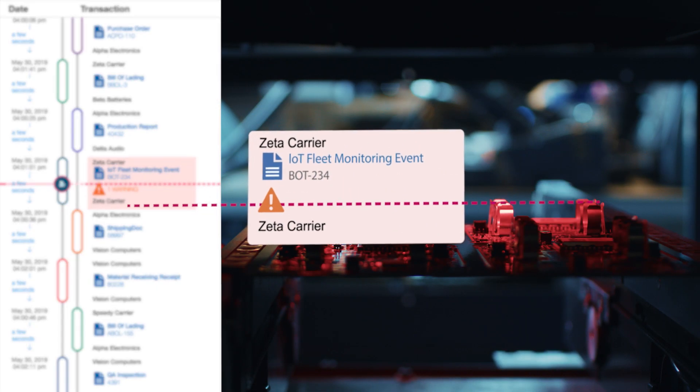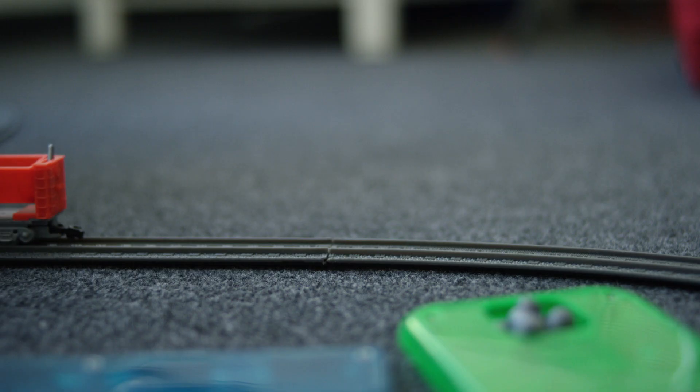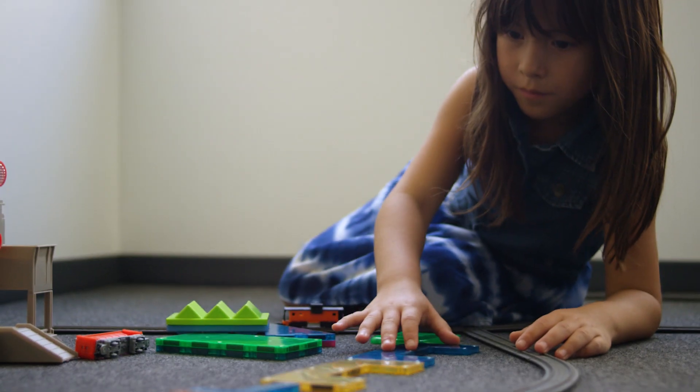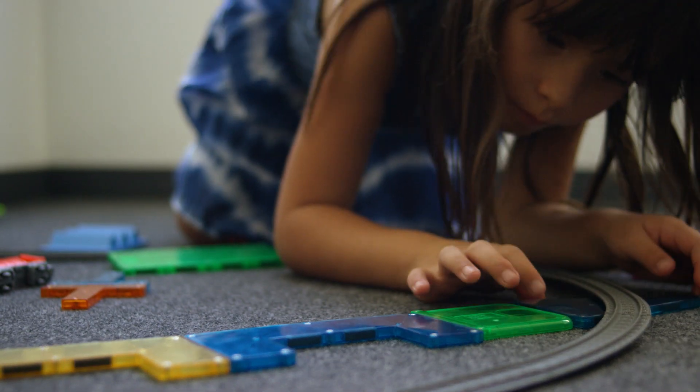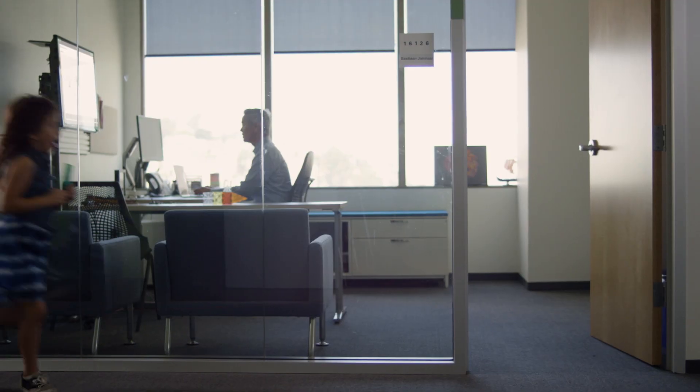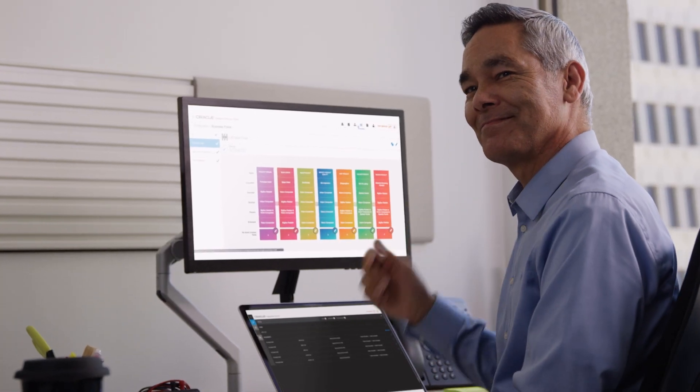When something goes wrong I know immediately and I have all the tools I need to fix it. Using a pre-built application like Oracle Intelligent Track and Trace is fast, secure and incredibly easy to implement. And that means greater efficiency, cost savings and higher profits. It also means less time worrying and more time living.